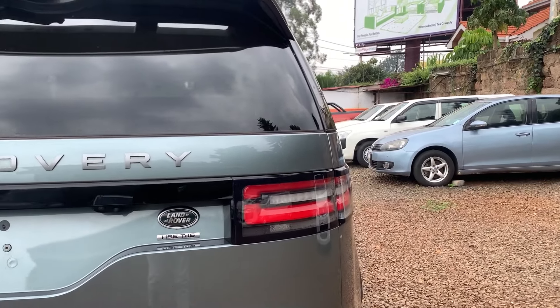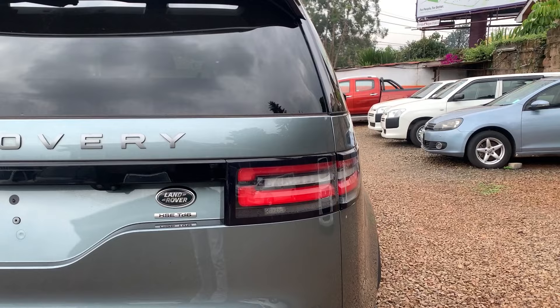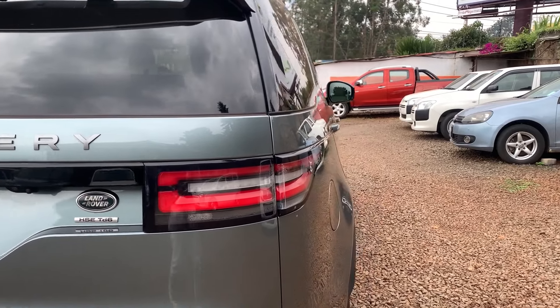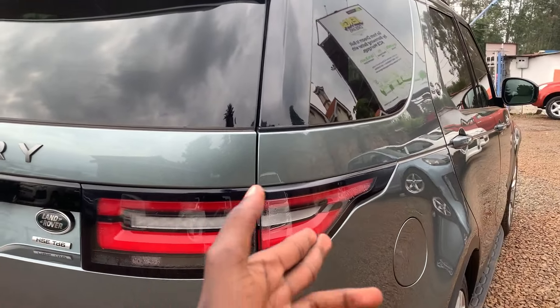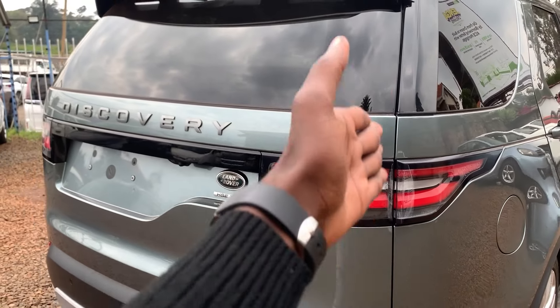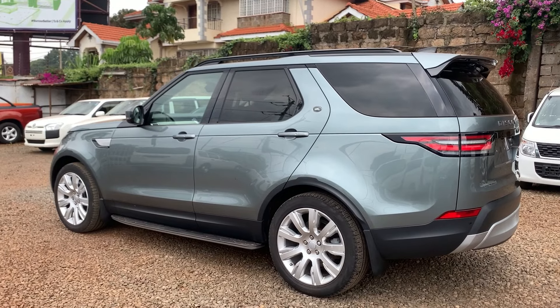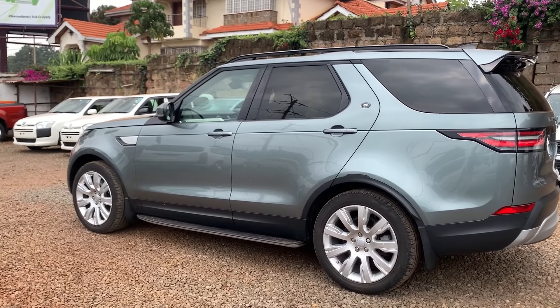Look at the headlights design — very different from the ones found on the previous vehicle. They are now slicker and slimmer, extending all the way to the side of the vehicle, as opposed to being vertically positioned on the side of the car.